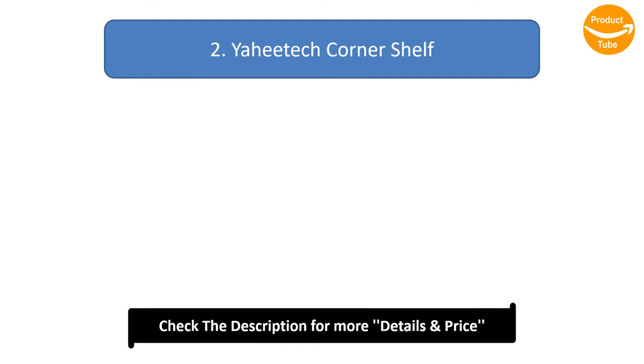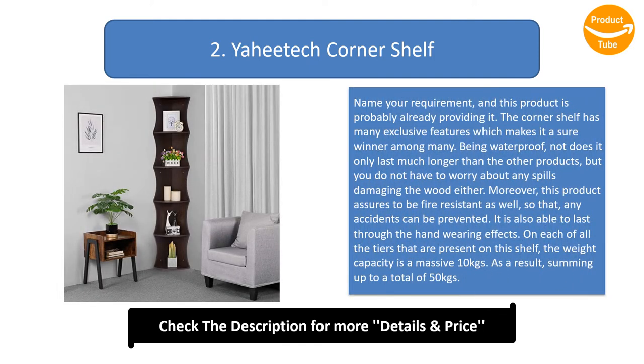Number 2: Yay Each Corner Shelf. Name your requirement, and this product is probably already providing it. The corner shelf has many exclusive features which make it a sure winner. Being waterproof, it not only lasts much longer than other products, but you also do not have to worry about spills damaging the wood. Moreover, this product is fire-resistant as well, so accidents can be prevented. It is also able to last through heavy wear effects. On each of the tiers present on this shelf, the weight capacity is a massive 10 kg, summing up to a total of 50 kg.